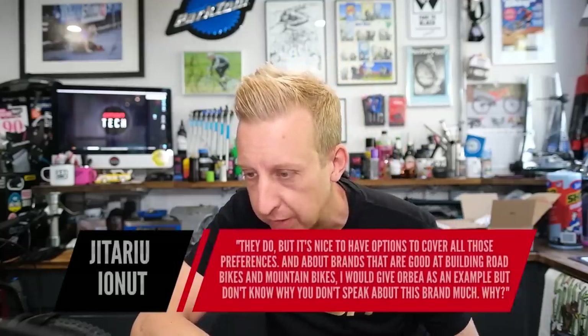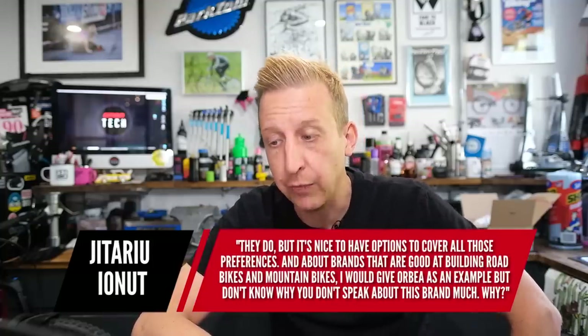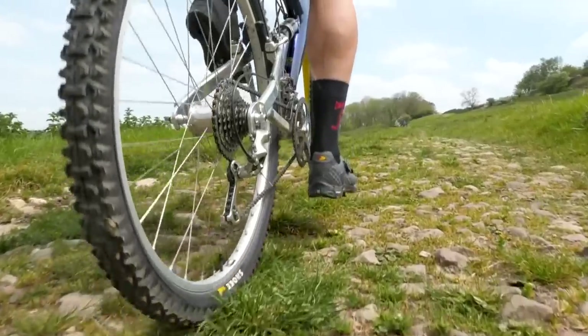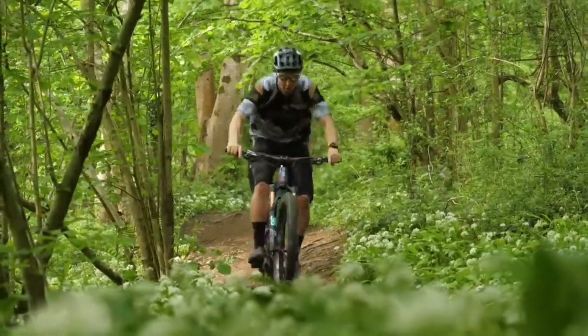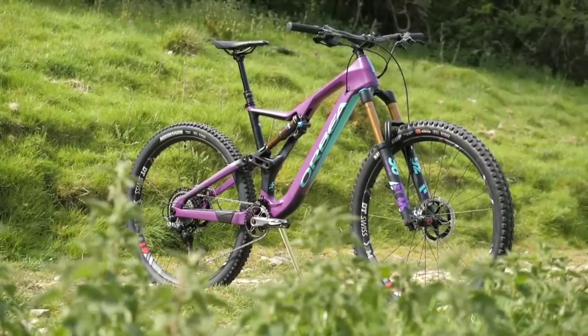Someone mentions that Orbea builds both good road bikes and mountain bikes — why don't we talk about them more? No reason, no conspiracy. I did use an Orbea for a Shimano video a few years back — I rode their Rayon, borrowed from Jamie Lynn at Mountain Mania Bikes, and I loved it. Couldn't believe how light it was. Their geometry has changed since then, and our guy Jack has one of their Occams, which is a really nice, light-looking bike. Maybe I'll be riding one soon.